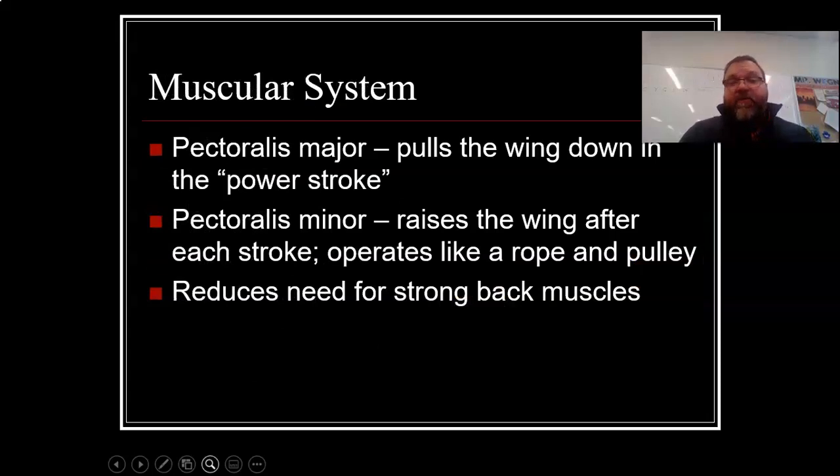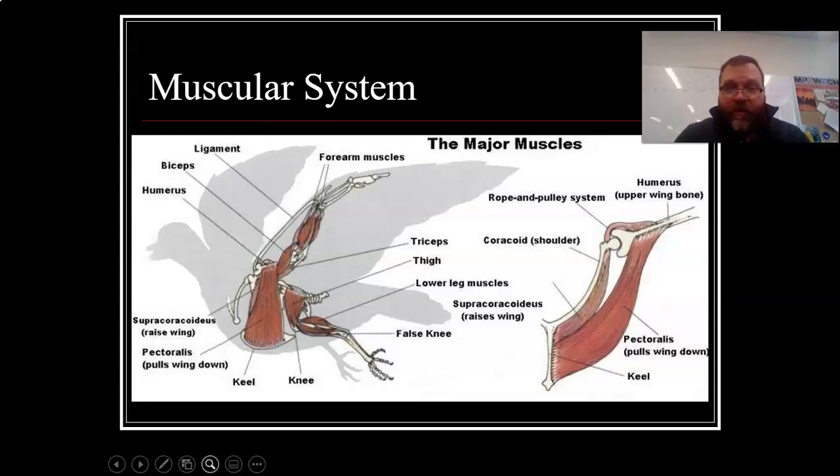Muscle systems. They have the pectoralis major — that's your main chest muscle. It pulls the wing down in the power stroke. The pectoralis minor is the one that raises the wing after each stroke, and it operates kind of like a rope in a pulley system. It reduces the need for strong back muscles. So again, there's the keel, the pectoralis major — the big breast muscle — and then the pectoralis minor, the muscle that pulls the wing back up again.